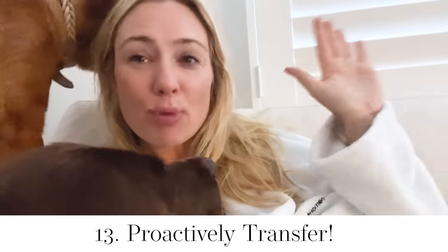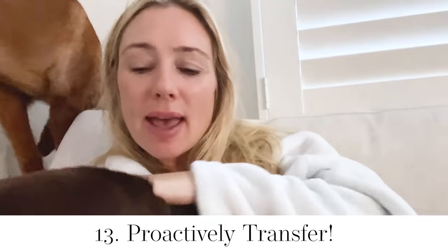Frugal hack: the power of a proactive transfer. I've hit the halfway mark and I'm going to be honest — I'm starting to get pretty exhausted. However, what is making a really big difference in helping me stay motivated and focused is proactively transferring every time I save some money. At the end of every day, checking my accounts and watching it all add up — because every dollar counts.